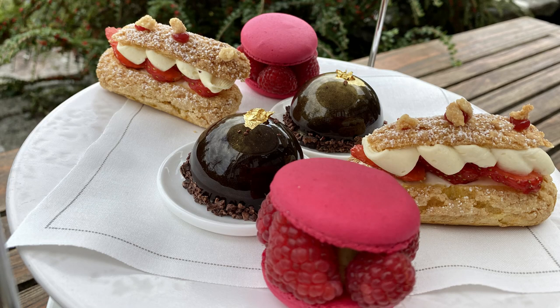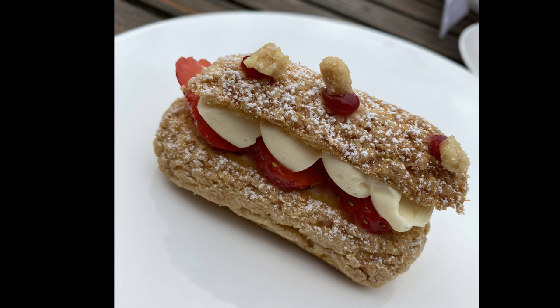Now let's discuss the part of an afternoon tea that differentiates a good one from a great one: the desserts and pastries. The eclairs with fresh strawberries and whipped cream filling were lovely, but not my favorite of the lineup. Honestly, the scones with clotted cream and strawberry jam had already ticked the box for strawberries and cream, in my opinion.